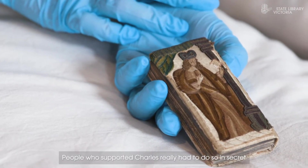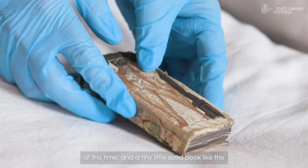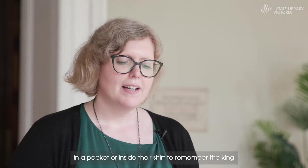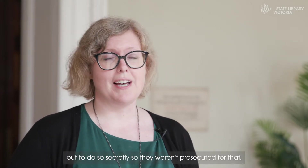People who supported Charles really had to do so in secret at this time, and a tiny little sized book like this was something that someone could have carried close to them in a pocket or inside their shirt, to remember the King but to do so secretly so they weren't prosecuted for that.